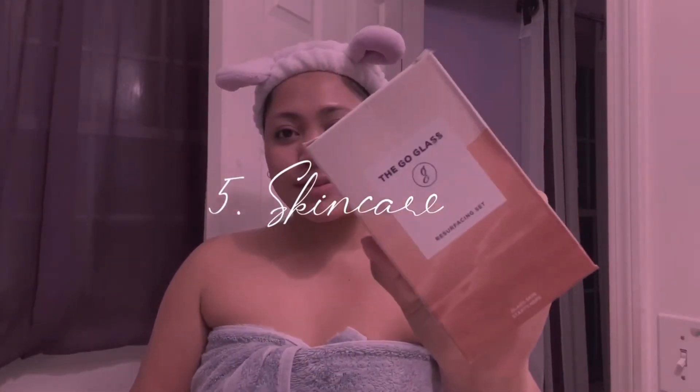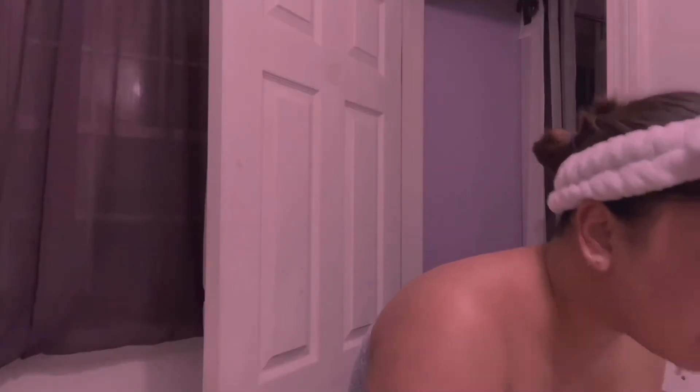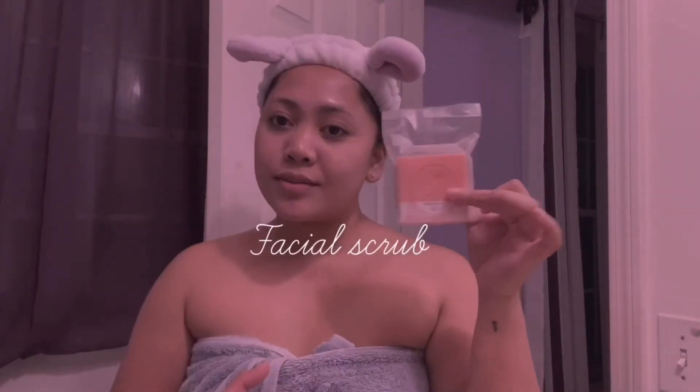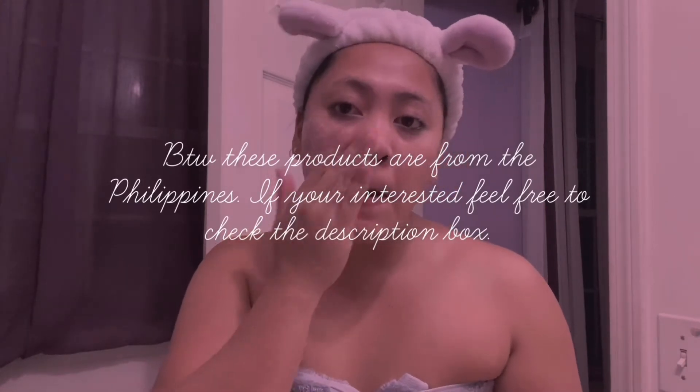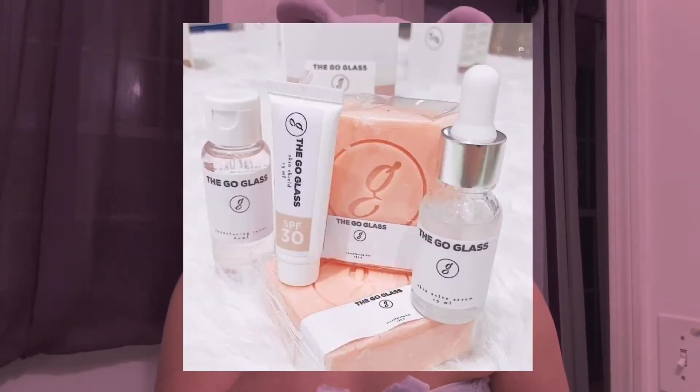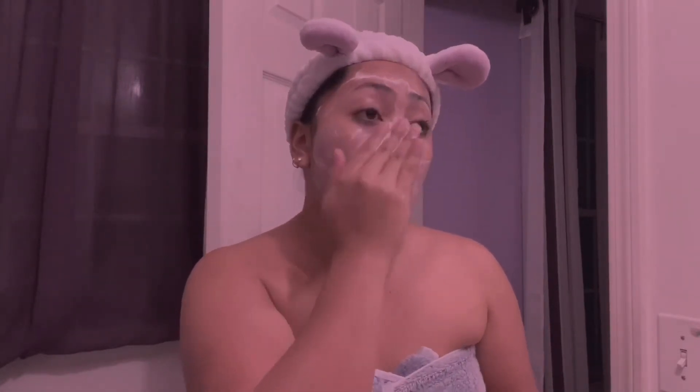This next part is my favorite night routine — my skincare. By the way, this skincare I'm using is from the Philippines. You're free to check the description box if you're interested. This product is the Gold Glass Set. I really like it because I don't usually get any skin breakouts. It makes my face glowy, natural, and smooth.